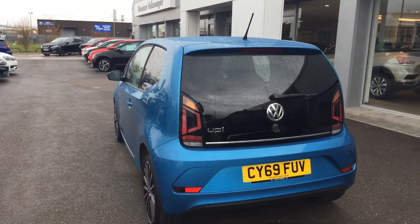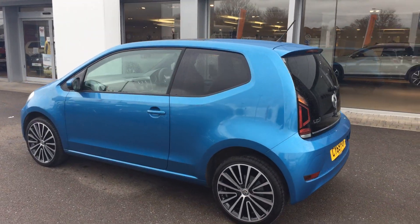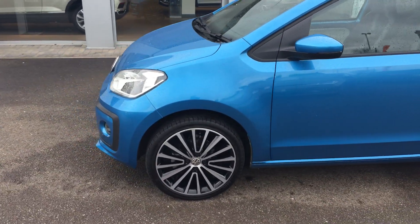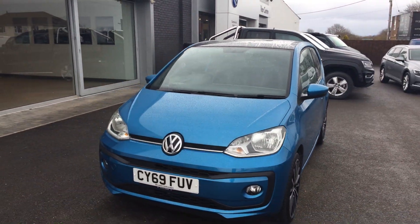To avoid the three to four month wait for a factory order, please when you inquire make sure you ask for myself Youssef or my colleague Phil. We're the internet sales specialists to deal with all incoming inquiries here at Wrexham Volkswagen, and hopefully we can get this car on your drive. Thanks for watching.